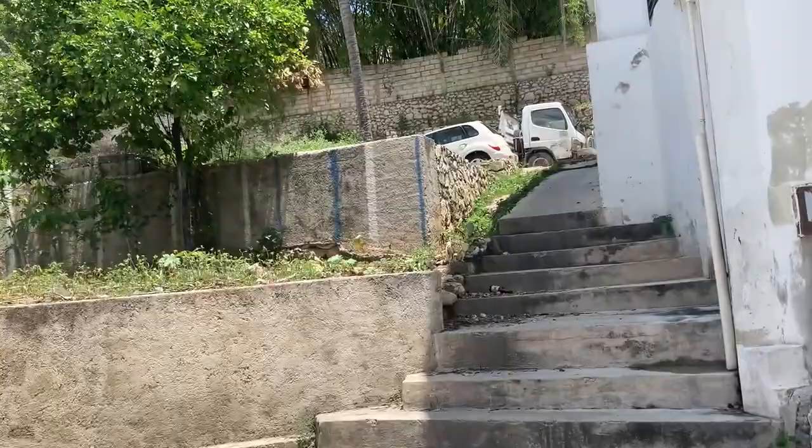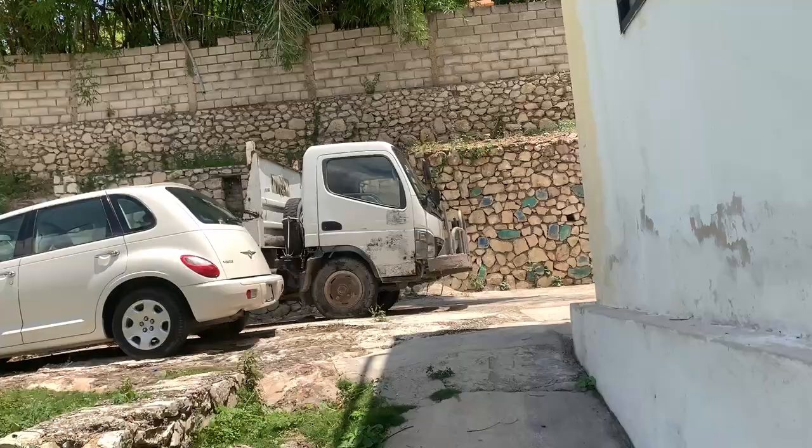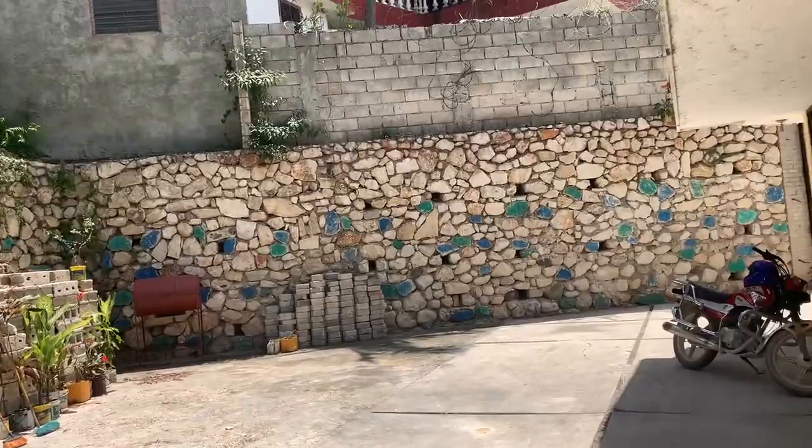And guess what — you'll be amazed at the super low price of this property. This is Best of Haiti — we're bringing you the best and sometimes the cheapest properties in Haiti.